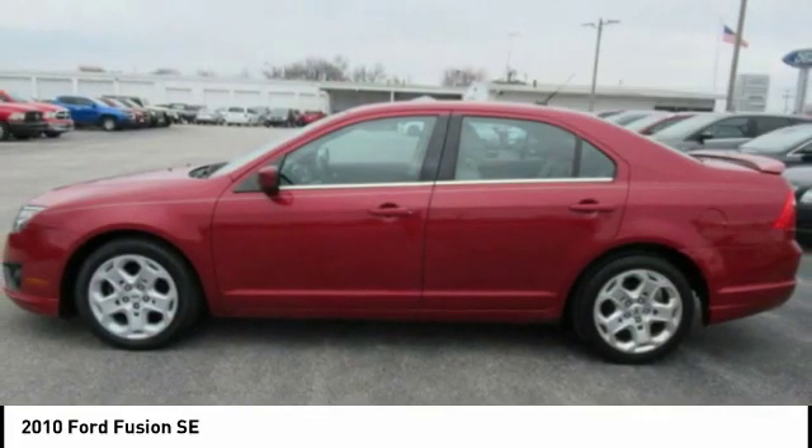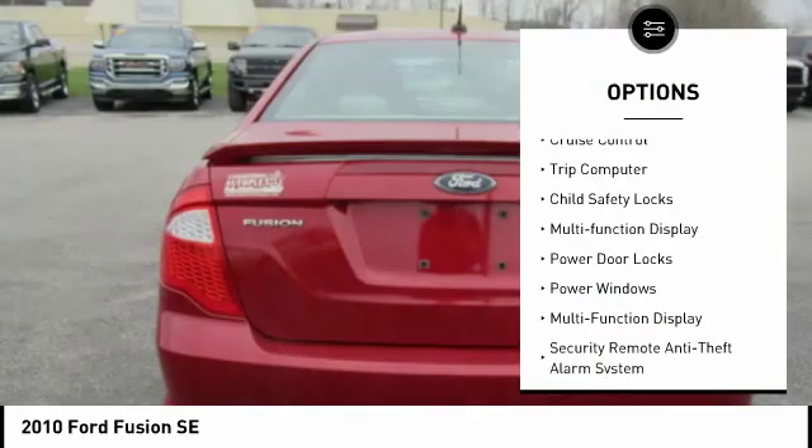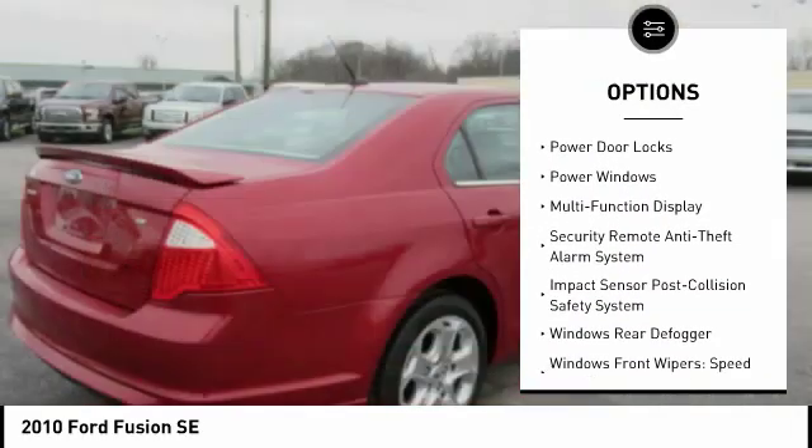Here are some of this vehicle's great options: traction control, stability control, front suspension type strut, fog lights, cruise control, trip computer.